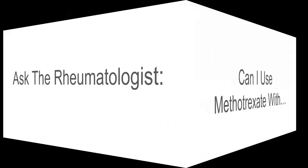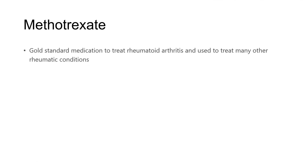Welcome to Ask the Rheumatologist. Today's question: can I use methotrexate with this or that medication? This is very commonly asked because methotrexate is a medication we use commonly in rheumatology. It remains the gold standard medication to treat rheumatoid arthritis, and we use it to treat many other rheumatic conditions as well. For more background information on methotrexate, feel free to check out our companion video or read more about it on our website at albertarheumatology.com.